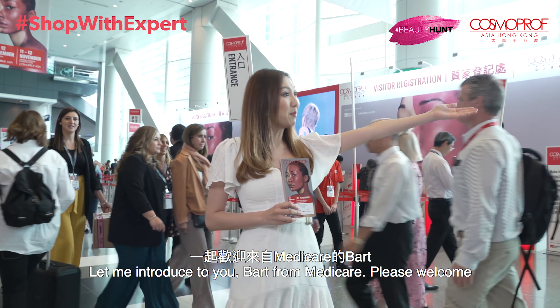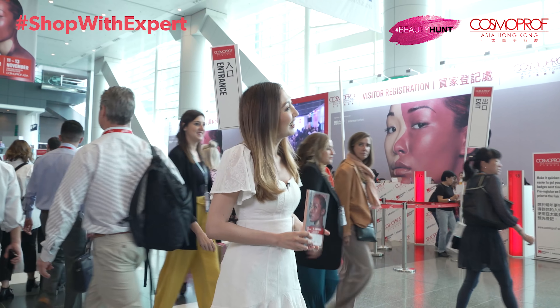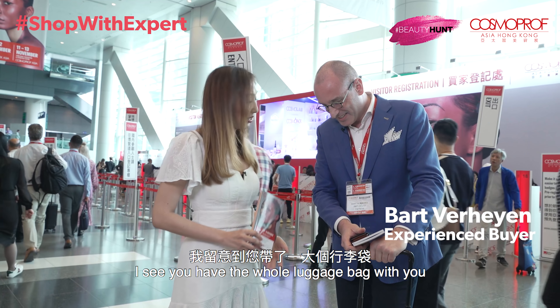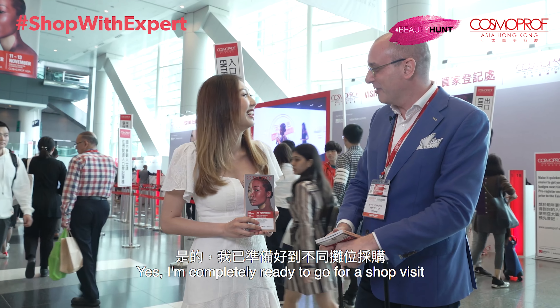Let me introduce to you Bart from Medicare. Hello sir. I see you have your whole luggage bag with you — you're completely ready to go for a show visit.